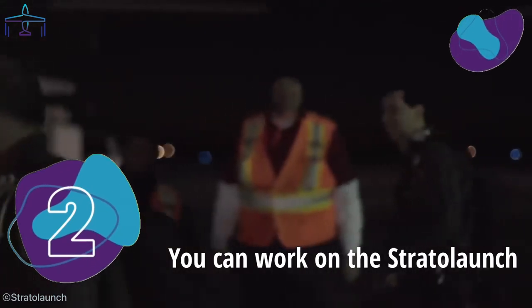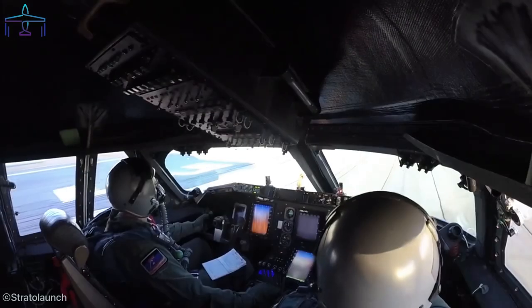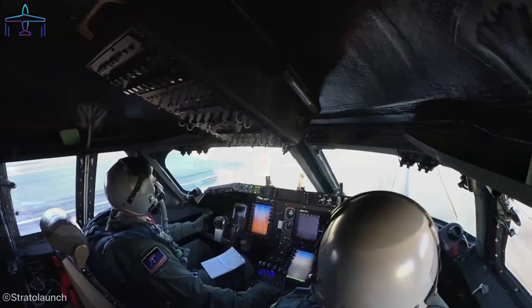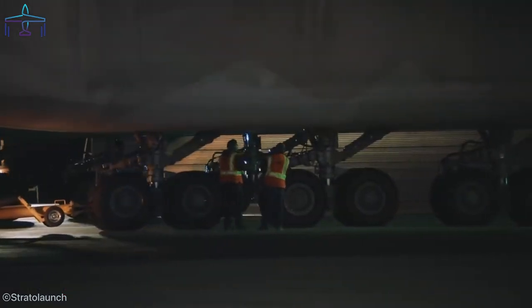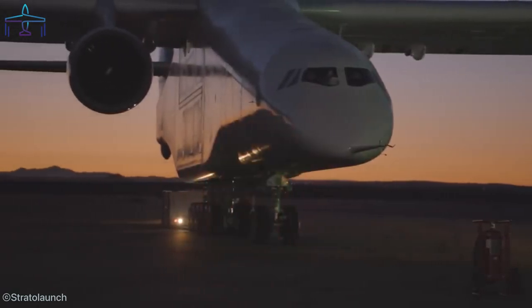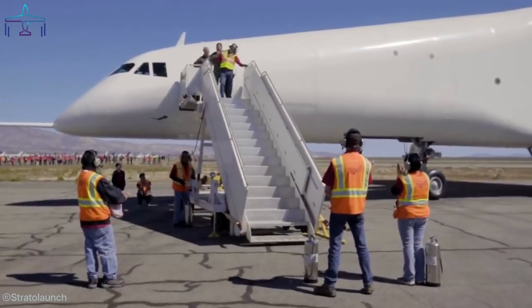Number 2: You Can Work on the Stratolaunch. The company currently has over 40 open positions to be taken by adequately qualified professionals. They're even looking for test pilots on what they can probably call the largest aircraft in the world. Obviously, there's a set of requirements you will need to meet, and most probably a load of experience in the applied department — but who knows? Maybe you're the right fit for them. Just imagine the feeling of working on the most massive airplane in the world.